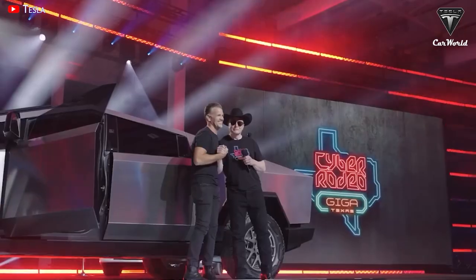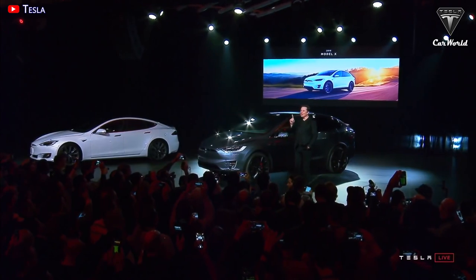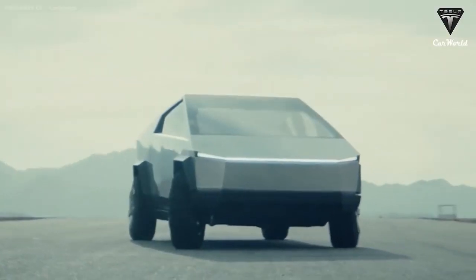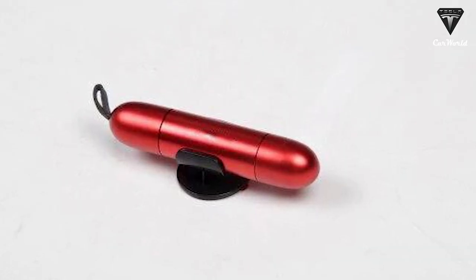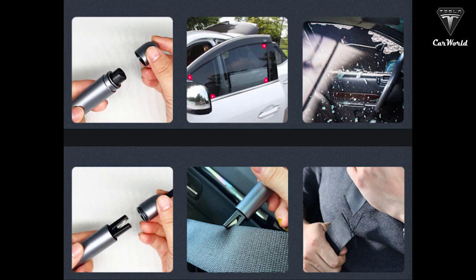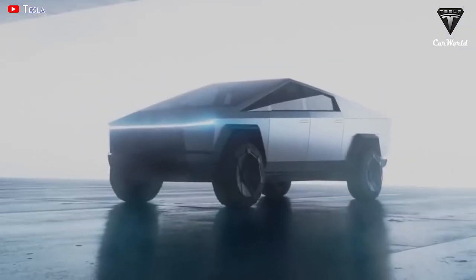Manufacturers must always consider the worst-case scenario when introducing new technologies. As one of the world's leading automakers, Tesla always has the safest and most reliable solutions. Instead of trying to scream or wait for someone to rescue you, Tesla advises owners to equip a specialized tool kit to help break Cybertruck glass. The life-saving tool is made of aluminum alloy. The steelhead, made of tungsten steel, is extremely hard and can easily cut metal and glass. The integrated seatbelt cutter is made of stainless steel, which is as strong as the Cybertruck's exoskeleton.